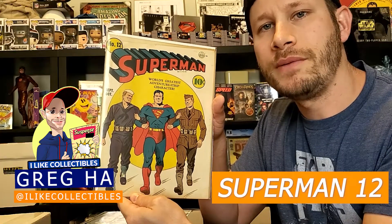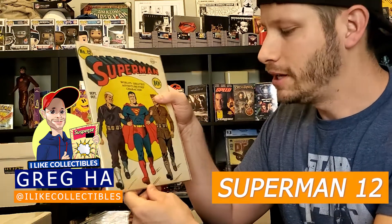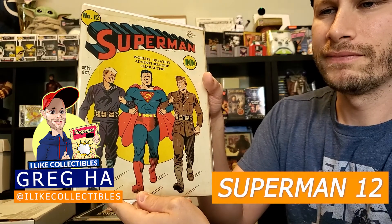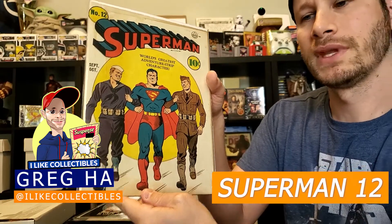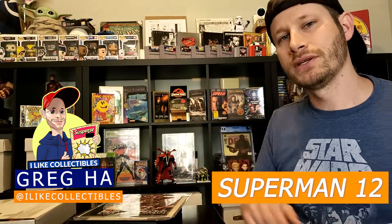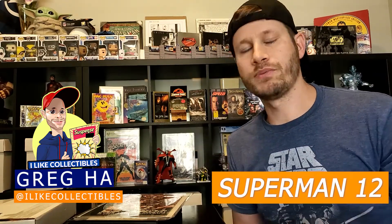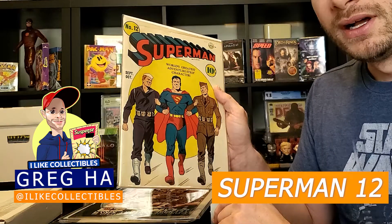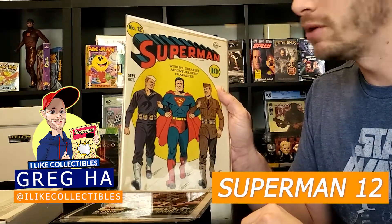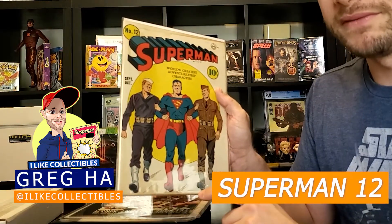Second up I have this golden age copy of Superman 12. It is a World War 2 cover and pretty neat. Now I should mention all these books were pressed by my buddy at Spineworks Comics — check out Lenny at Spineworks Comics if you'd like to get your books pressed and cleaned. For grade, this book does have some foxing around the edges which Lenny was able to clean a little bit, but it still has some staining left behind. I think this book's going to grade at a 3.5.